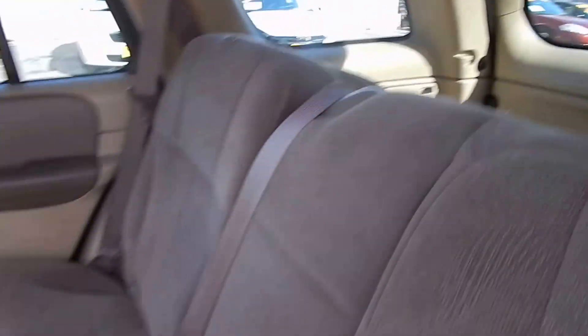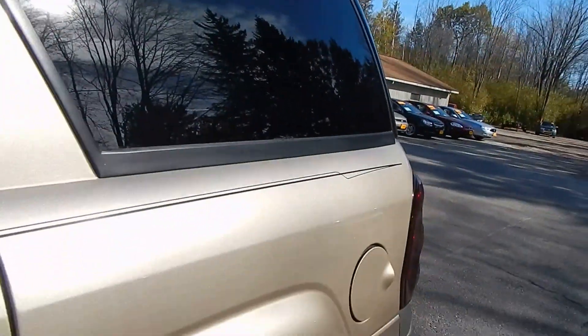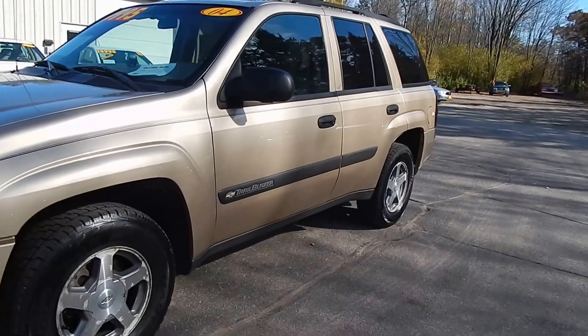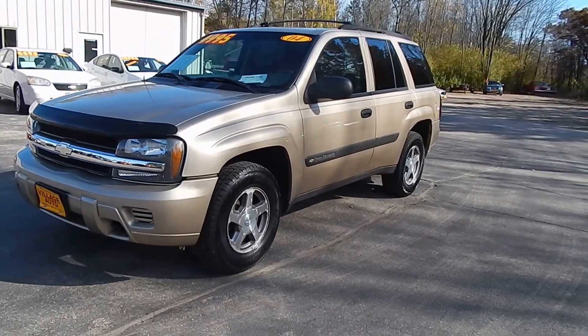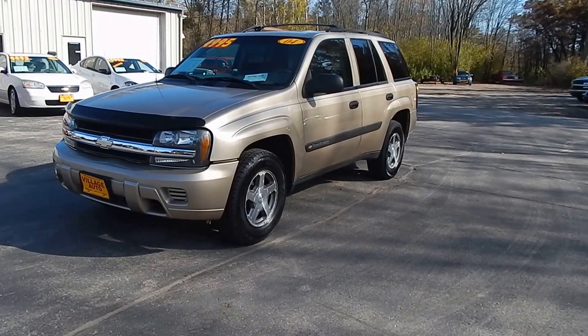For the back here, very nice and clean. And for the far back, only $49.95 for this 2004 Chevrolet Trailblazer LS with 4-wheel drive. Stop in at Village Auto and take this Chevrolet Trailblazer home with you today.